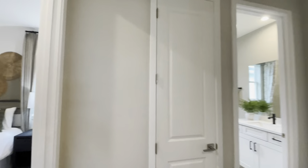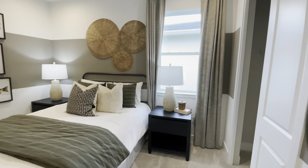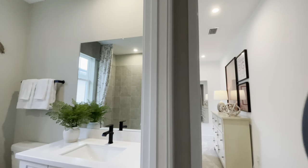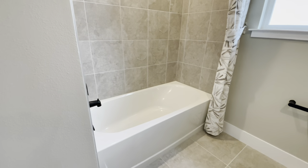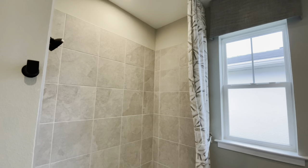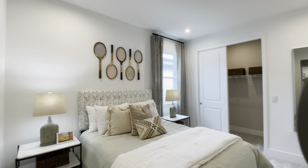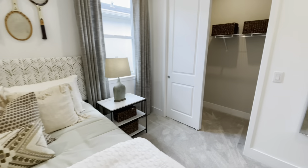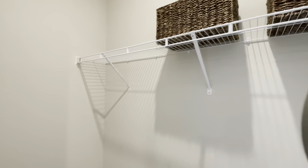Then we'll show you the remaining bedrooms. We head back down the hall and we've got guest bedroom number three with a nice sized closet. We have our guest bath here with a vanity and a tub-shower combo. What's nice is they have the tile that goes almost all the way up to the ceiling, which gives it a little bit of extra luxury. And then we have our last bedroom, which actually has a great sized walk-in closet. Lots of storage in this home.